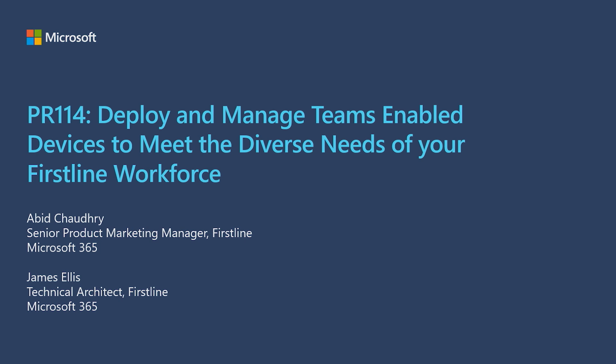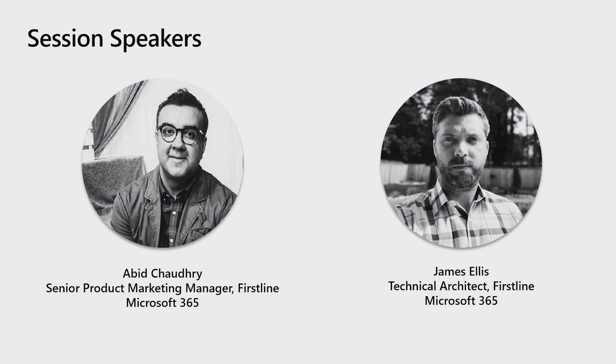Hello, everyone, and welcome to our session, Deploy and Manage Teams-Enabled Devices to Meet the Diverse Needs of Your First-Line Workforce. I'm Abed Chaudhry, Senior Product Marketing Manager for First-Line Devices, and with me today is James Ellis, our First-Line Technical Architect.